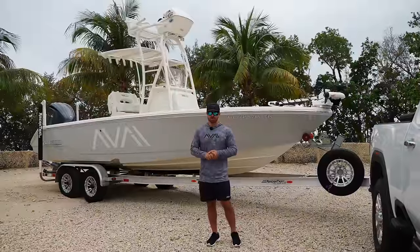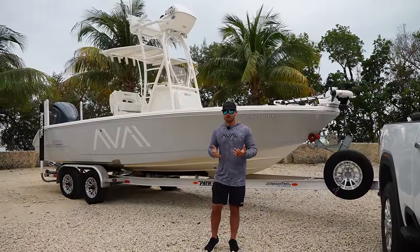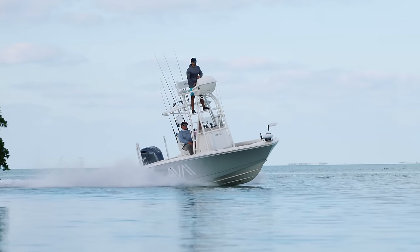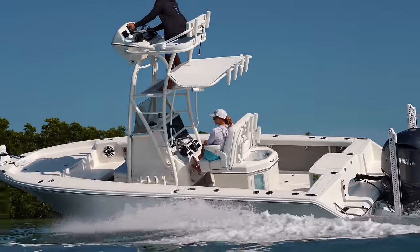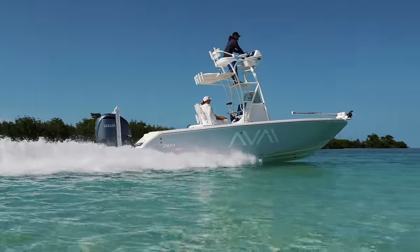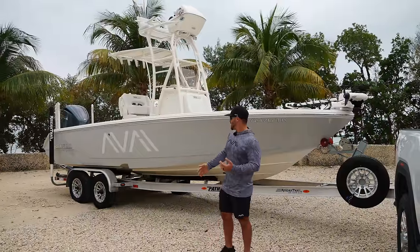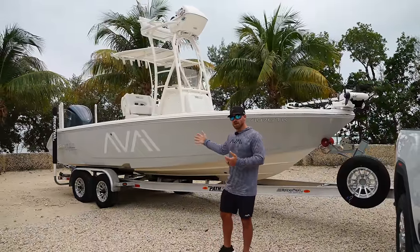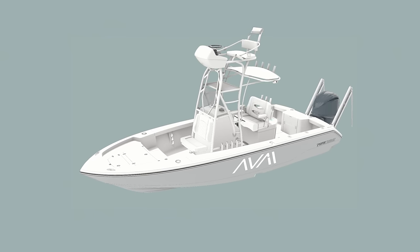Welcome to our channel, Life by the Bough. If you're a long-time viewer, you guys probably know that we have a really good relationship with Pathfinder boats. A lot of that has to do with the fact that I've always been a fan of Pathfinders ever since they first came around, just because these boats are capable of so much. Right here behind me is our Pathfinder 24 Open, and I actually saw renderings of this boat before it ever even came to life.